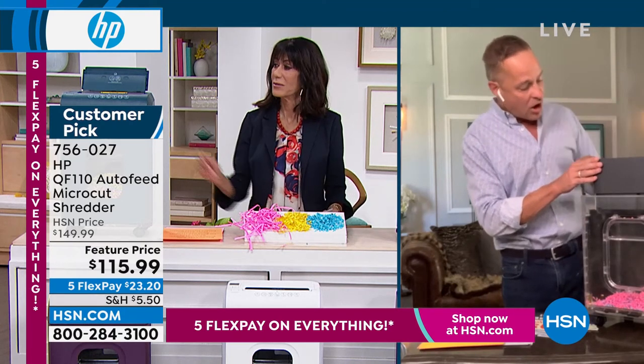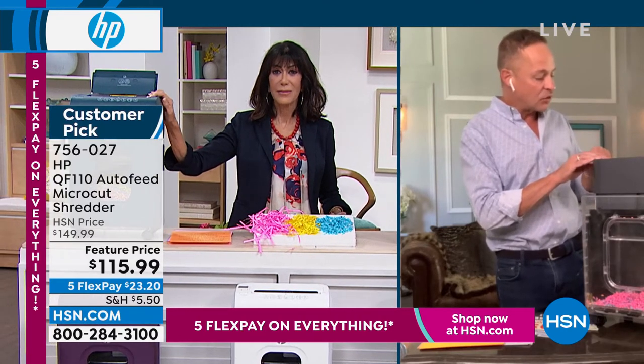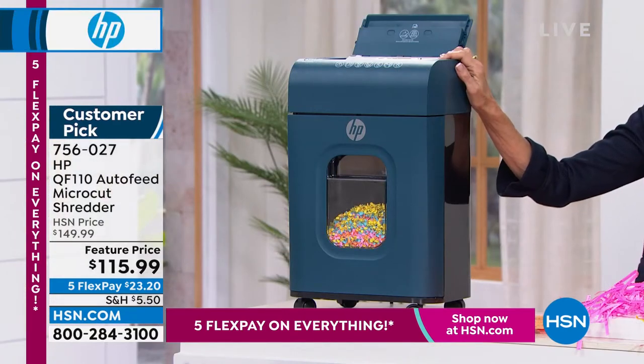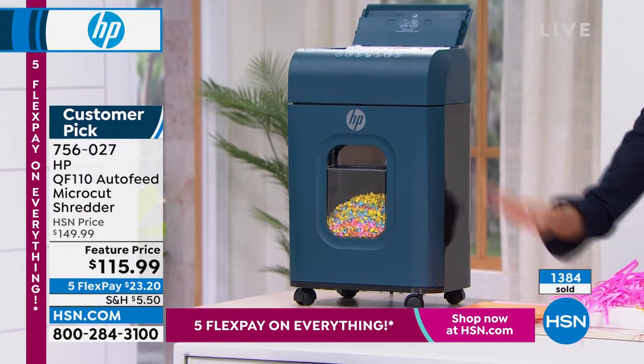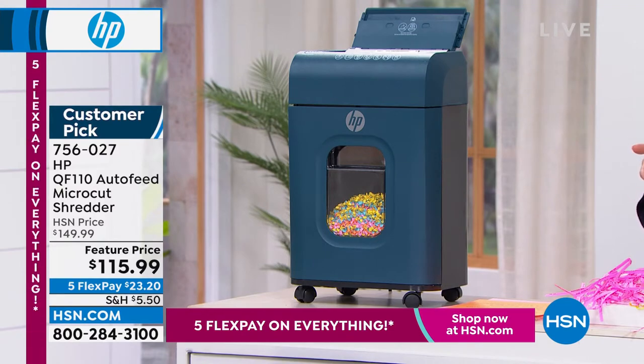If you accidentally or on purpose pull out the bin, it automatically stops. It folds down easily, and you can power it off with one button. There's a forward, a reverse, indicators to let you know if the bin is full, overloaded, or overheated, and when it's ready — all on a little LED screen. Today, item number 756027, and this became a customer pick at $149.99.